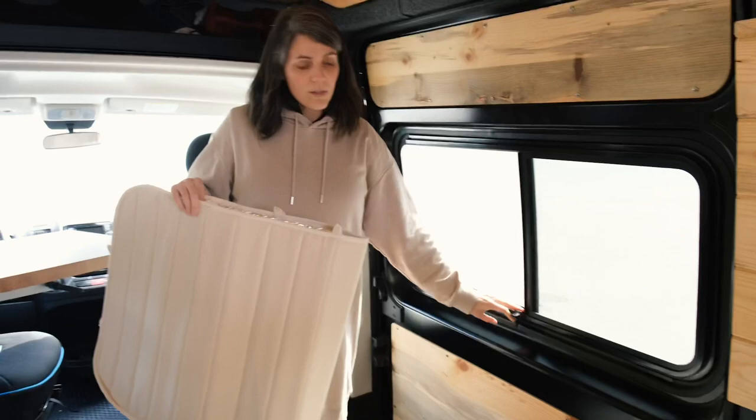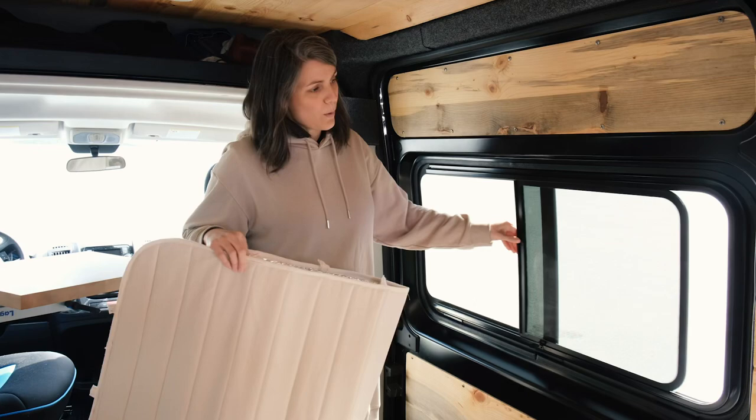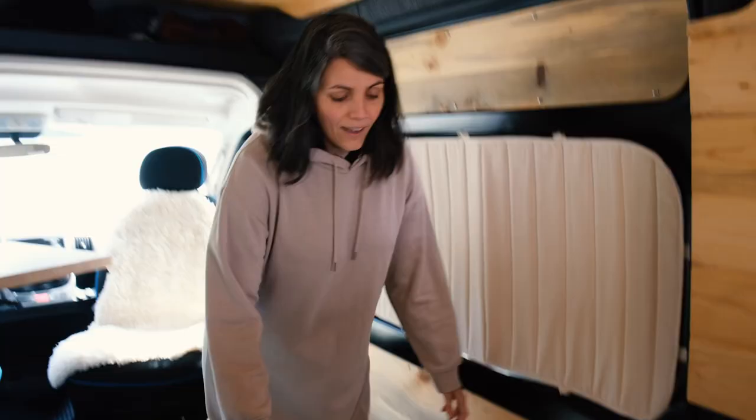Both of these windows on our side open up, which is pretty cool. To put these on, there are some magnets on the sides and they clip in like that — super easy. We have those for all the windows, which is awesome.